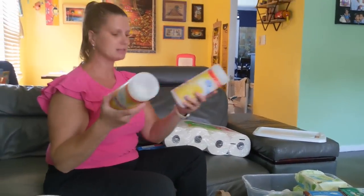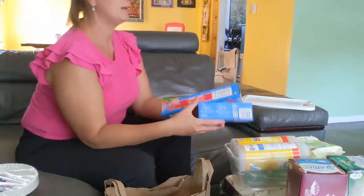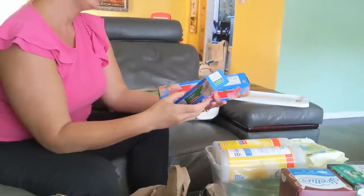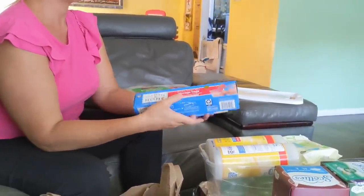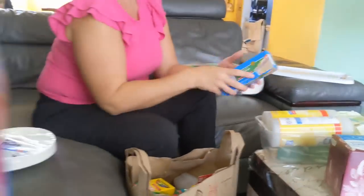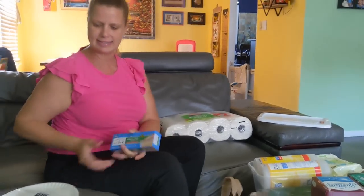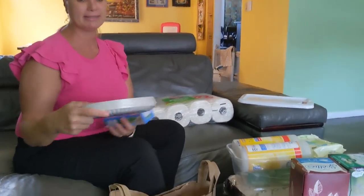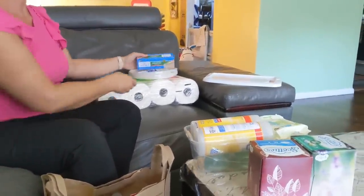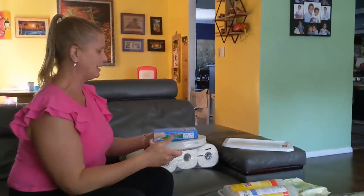Two cleaning wipes, sandwich Ziploc bags, and white paper plates with no coating. I think those are for arts and crafts — they do things like a lion face and a snowman and stuff like that.